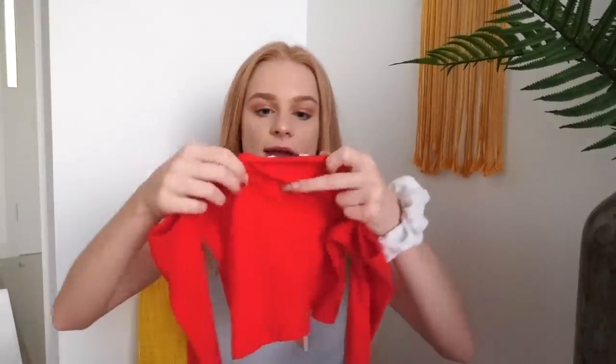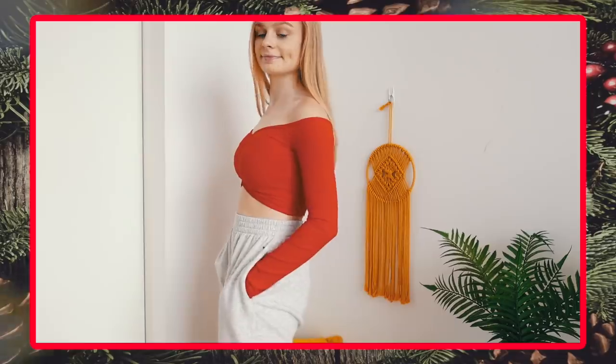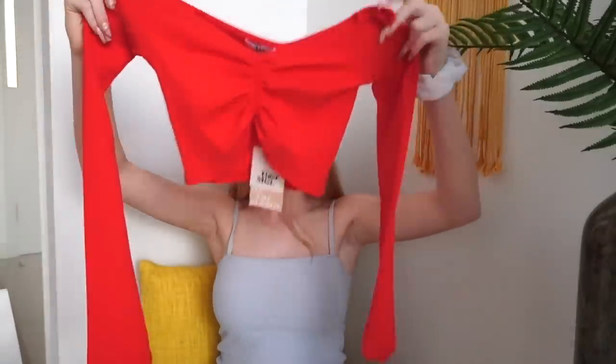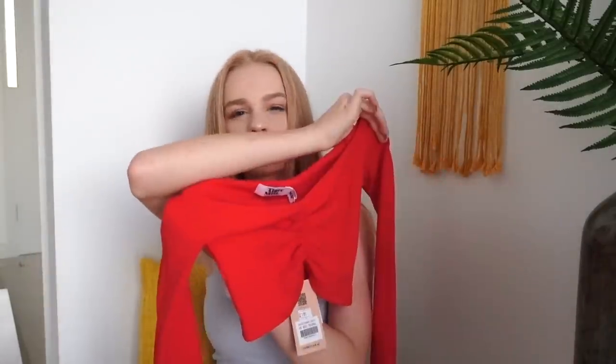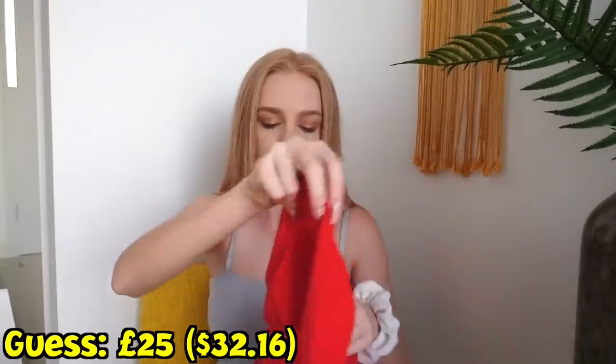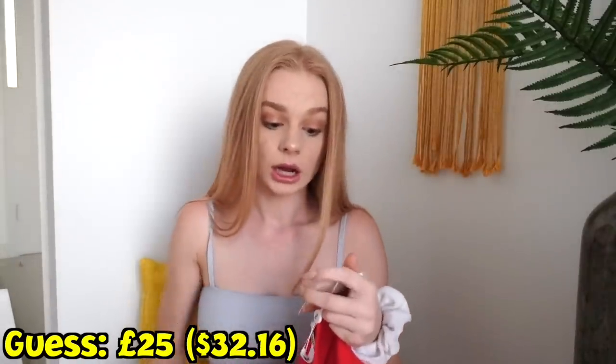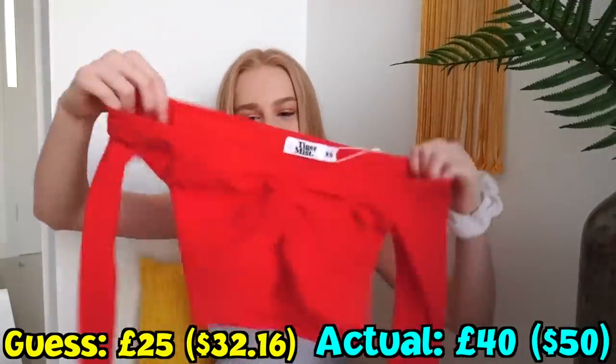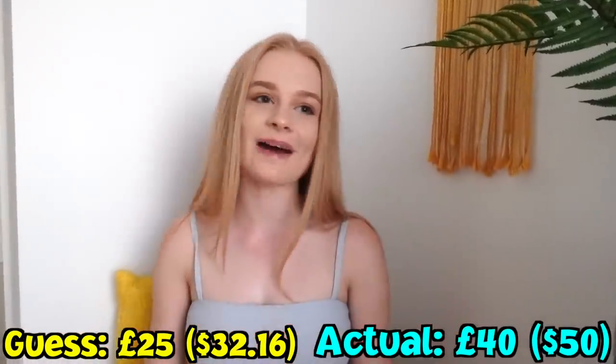The last item I got from this shop is by Tiger Mist, another brand I've never heard of before. It's just a little red crop top and I feel like it's so cute. Because it's red, I tried to get Christmassy stuff. I'm probably going to say this was about 25 pounds. It was 195 dirhams — it was actually 40 pounds. I am so bad at this.